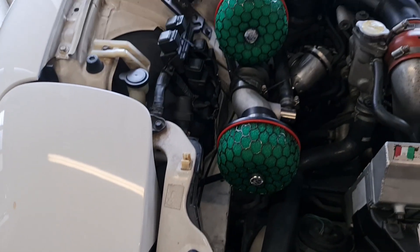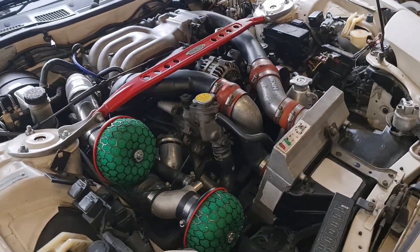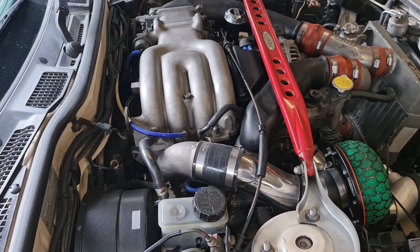The secondary turbo has had it. Intake temperatures are ridiculous and the blow-off sounds silly. It's engine bay makeover time.